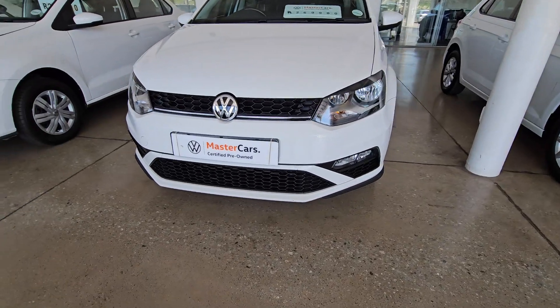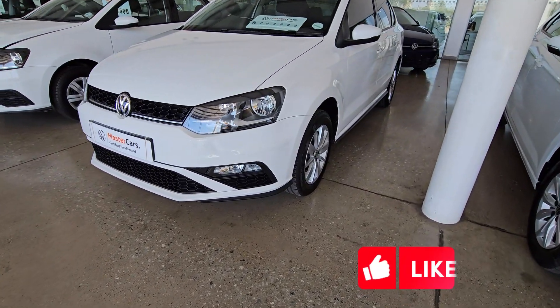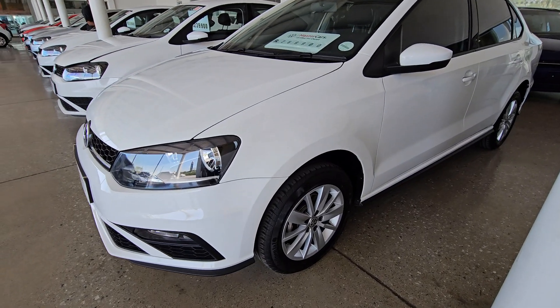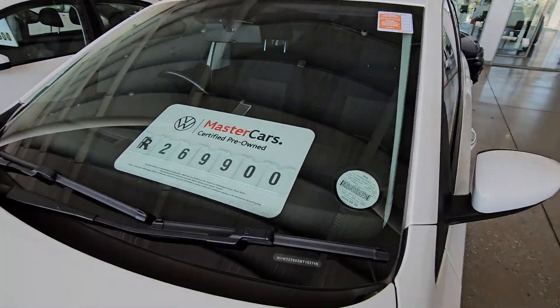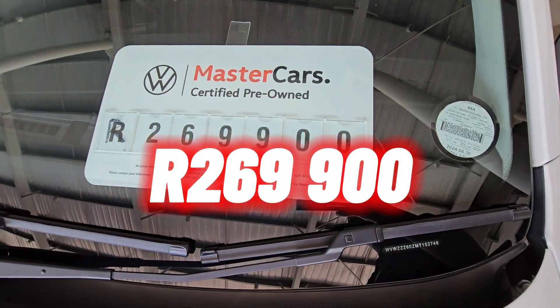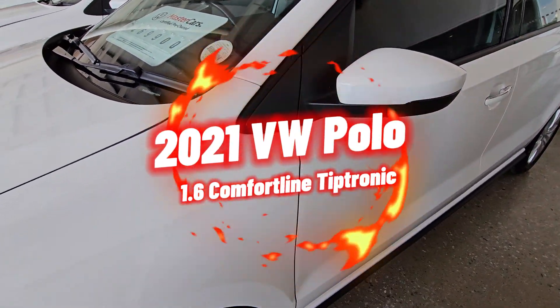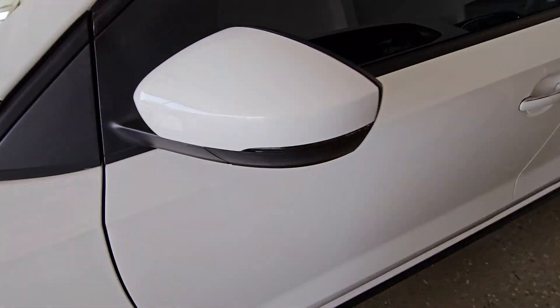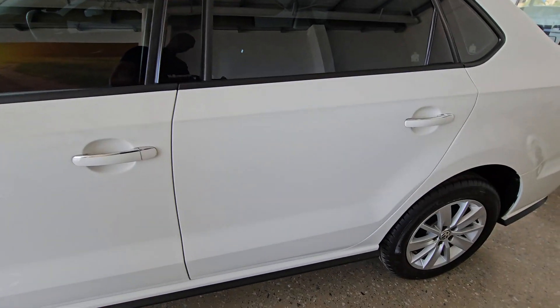Moving on to vehicle number three. If you appreciate this kind of content, please like this video and subscribe to the channel — we're still on our way to our first 5,000 subscribers. This one is priced at R269,900. This is a 2021 Volkswagen Polo 1.6 Comfortline Tiptronic. It has done 47,000 kilometers.